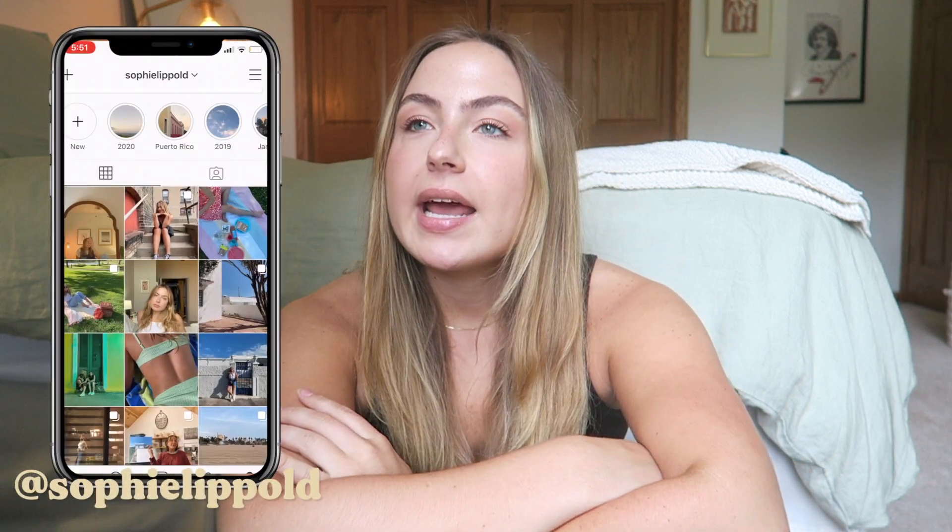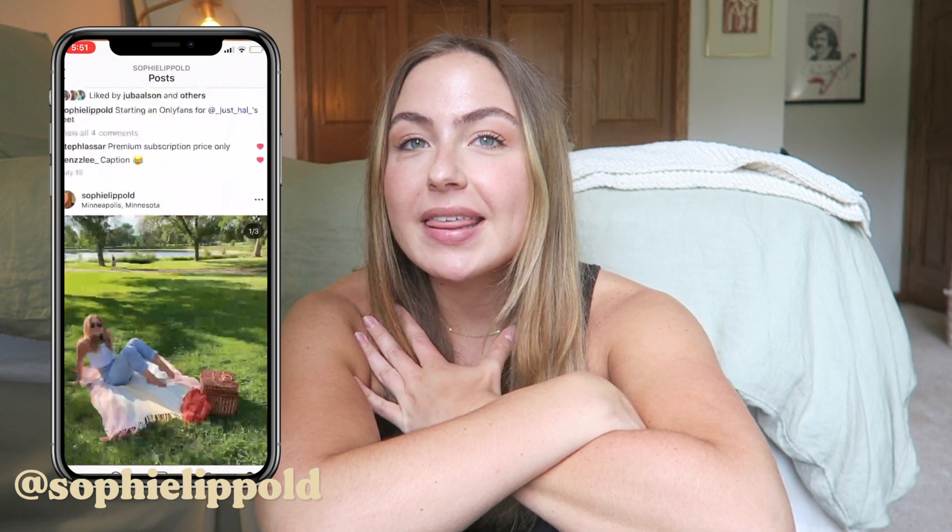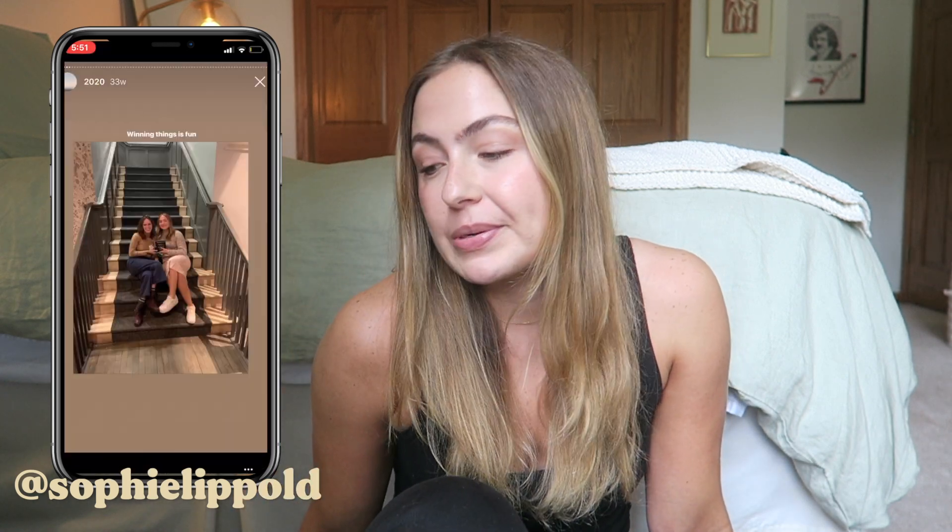Hi everyone! Today I'm going to do a thrift haul. I have an embarrassing amount of stuff to show you today. I didn't buy anything for like five months straight outside of maybe one t-shirt. So once thrift stores opened up again, I feel like I went a little crazy. I've been very bored of my wardrobe, so I bought a lot of stuff.